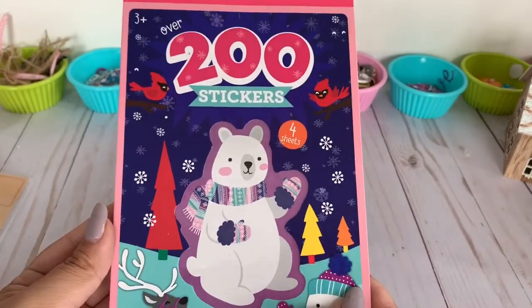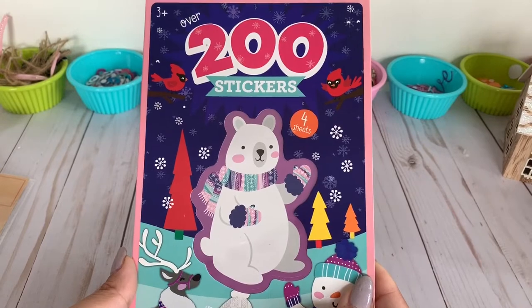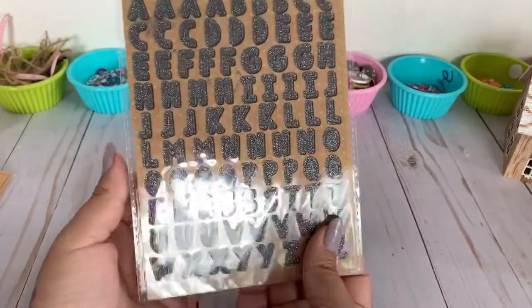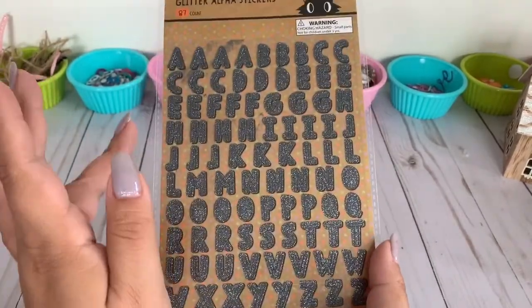Just looking at this front cover design makes me feel so fuzzy and warm inside. I love it.